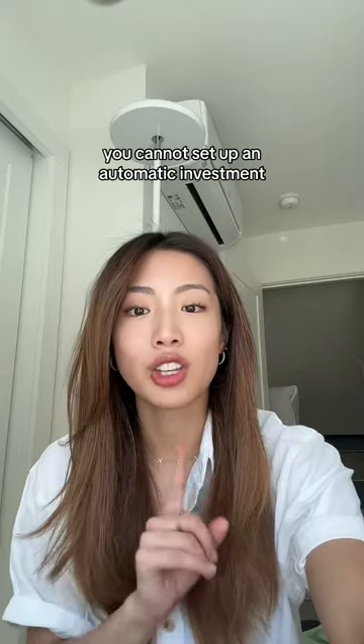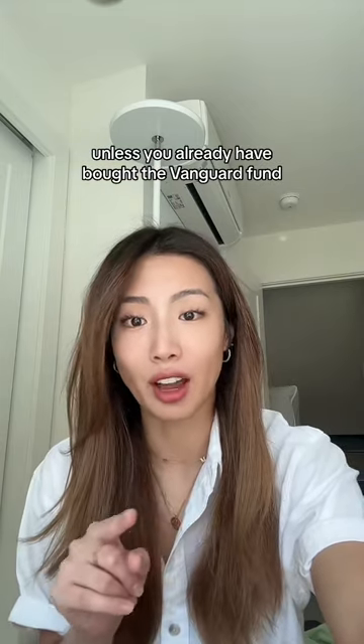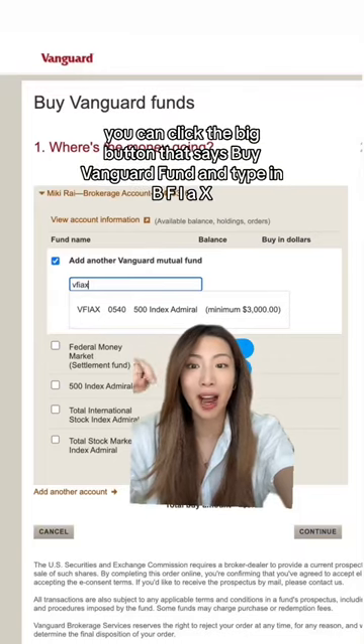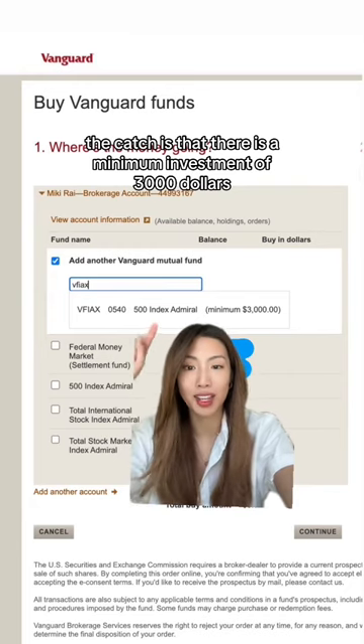A couple of nuances with this: you cannot set up an automatic investment unless you already have bought the Vanguard fund. You can click the big button that says 'buy Vanguard fund' and type in BFIAX, which tracks the S&P 500. The catch is that there is a minimum investment of $3,000.